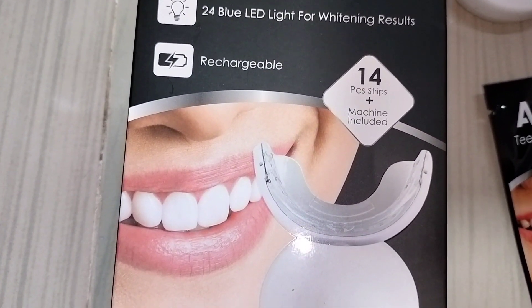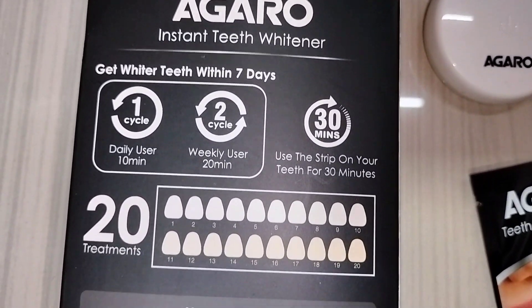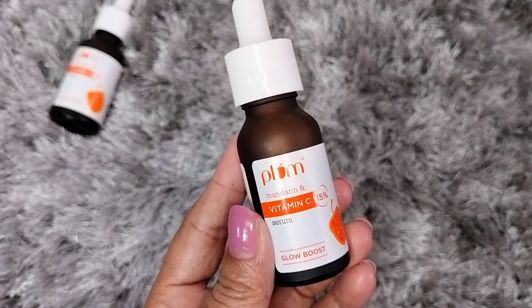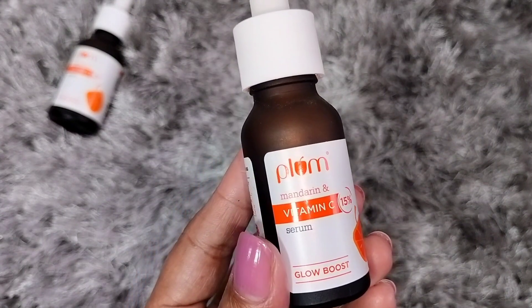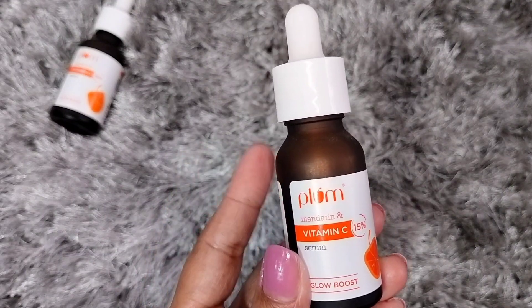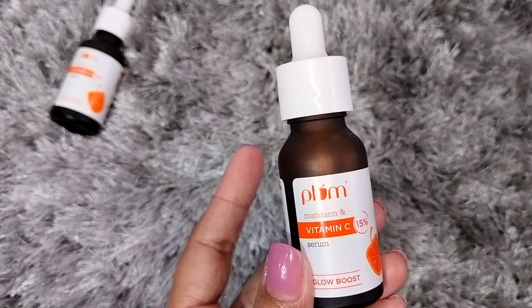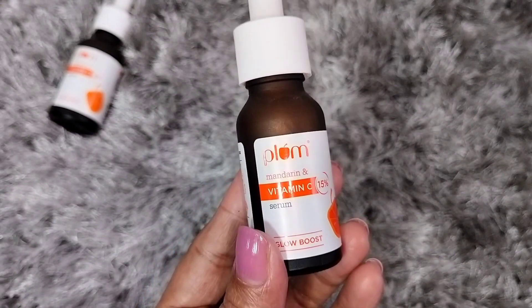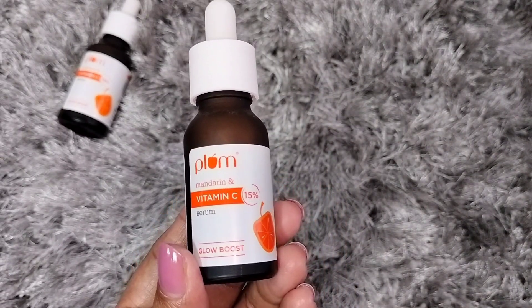If you use it daily, keep it on for 10 minutes. If you use it weekly, keep it on for 20 minutes. You can find the purchase link in the description box. Now, back to skincare tips: if you are a beginner with vitamin C serum, use it 2–3 times a week first, then move to daily use. Most importantly, do not skip sunscreen — apply it during daytime after using your vitamin C serum.